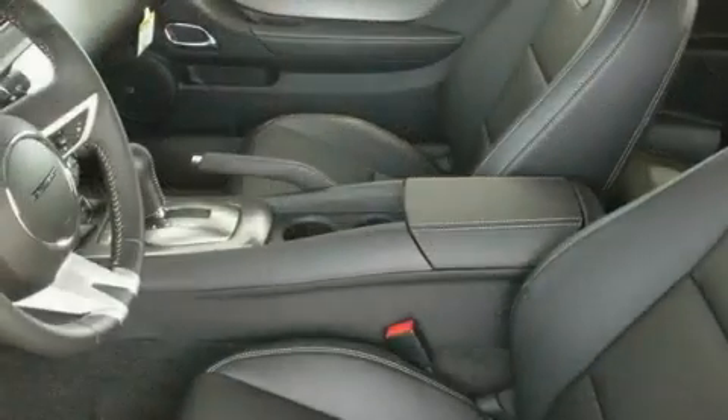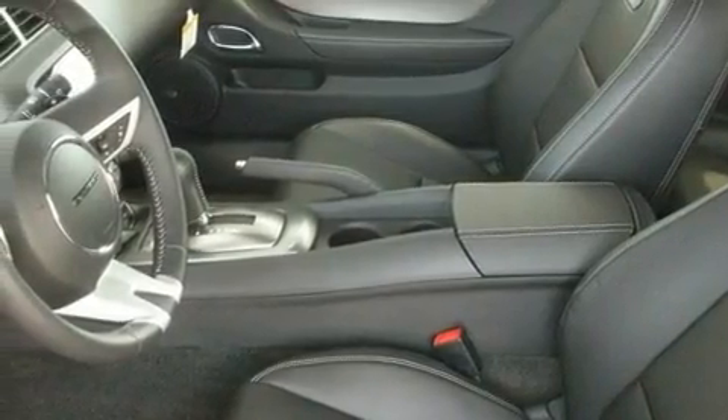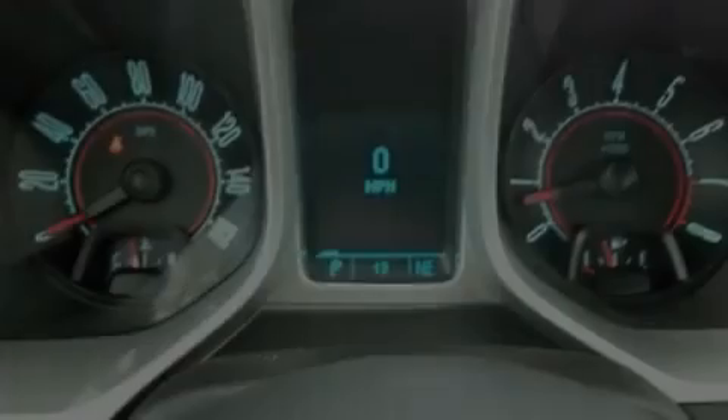Steering wheel mounted controls, and the heated seats can warm you up in seconds, keeping you and your passengers comfortable the whole trip.